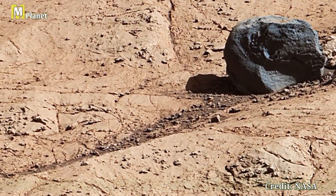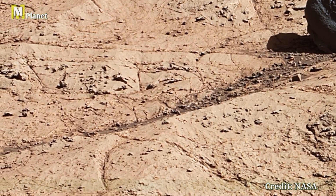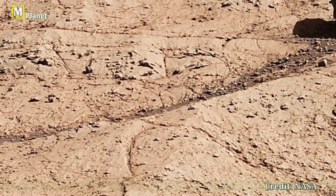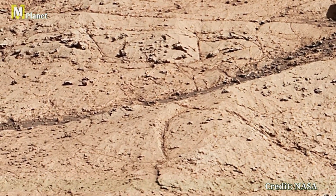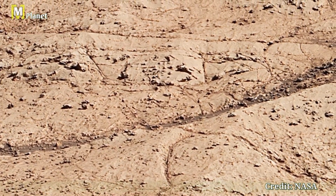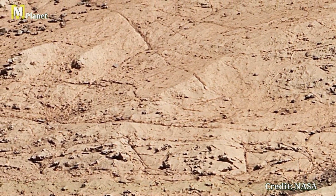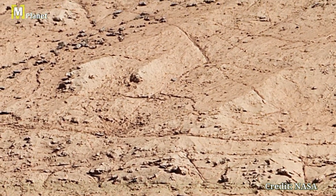The foreground features a mix of rocks and finer sediments, each telling a story of Mars's dynamic history. The Mast camera aboard Curiosity has captured these details with stunning clarity, enabling us to study the Martian surface in exquisite detail.